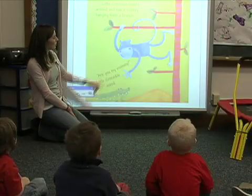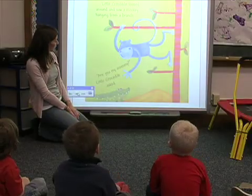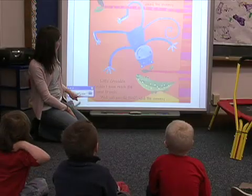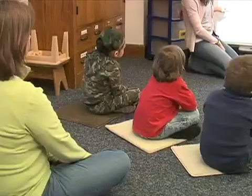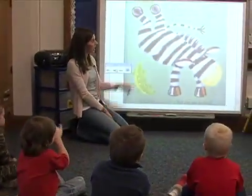Little crocodile looked around and saw a blue monkey hanging from a branch. He said, are you my mommy? Having that story up on the smart board, which was huge compared to me holding a teeny story and having to show the pictures to all the kids — I think that was even helpful.